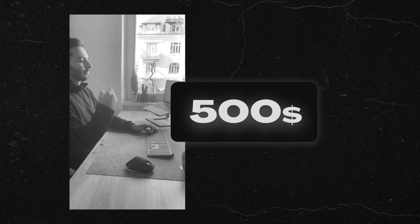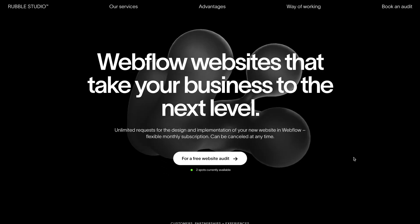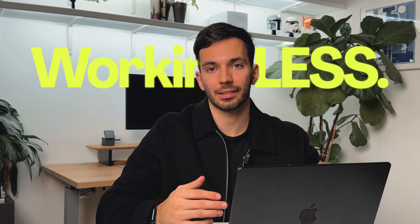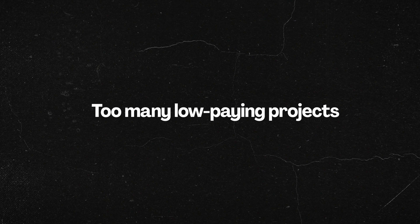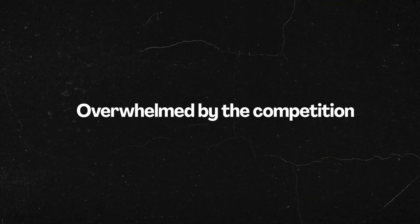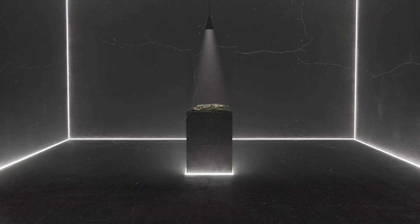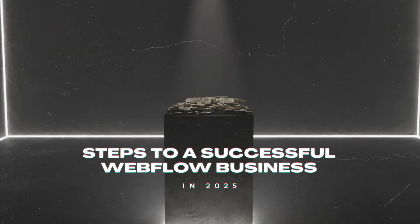In 2021 I was struggling as a freelance designer, charging $500 per project and constantly hustling for clients. Today I run a profitable Webflow business charging more than $5,000 per project — but here's what's interesting: I'm not working more hours, I'm actually working less. In this video I show you exactly how you can build your own profitable Webflow business in 2025.